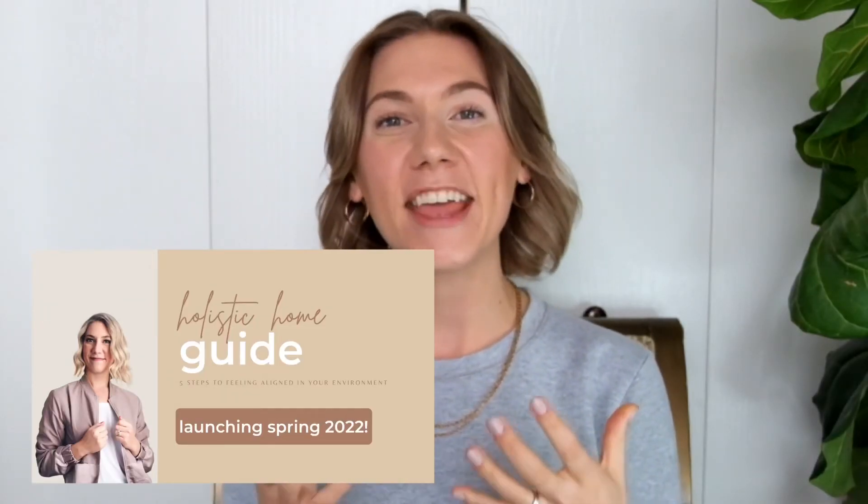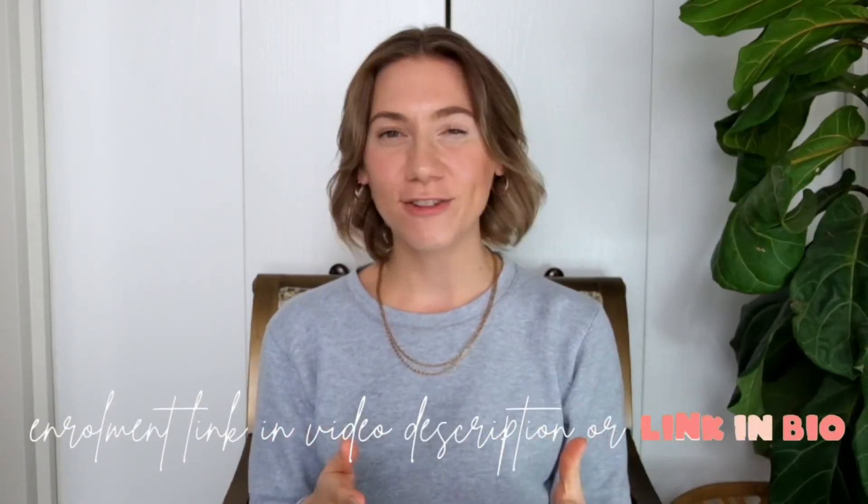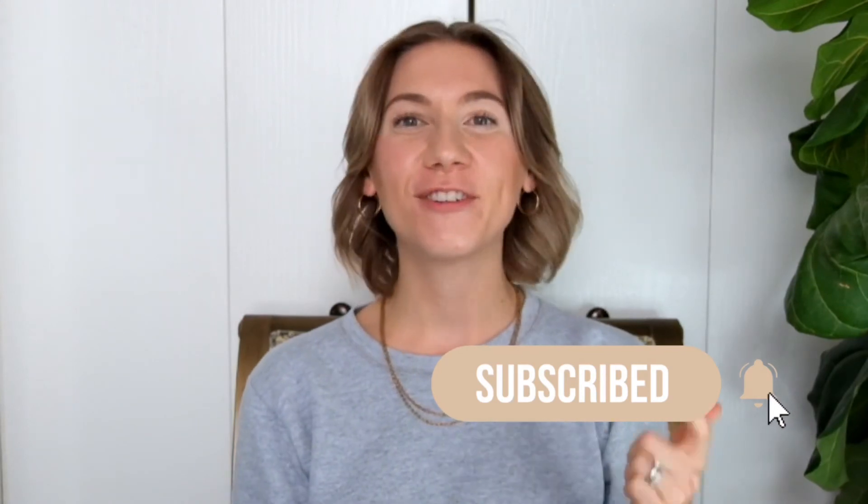Those are my top 10 tips to consider when creating your holistic home. I sincerely hope you find this video helpful and that you feel inspired to create your own holistic home. Don't forget, if you want to learn more I am releasing a step-by-step in-depth holistic home course — be sure to enroll using the link in the description. As always, like this video, subscribe to my channel, and drop a comment if you have any questions or topics you want me to cover. Thank you so much for watching and we'll see you on the next one!